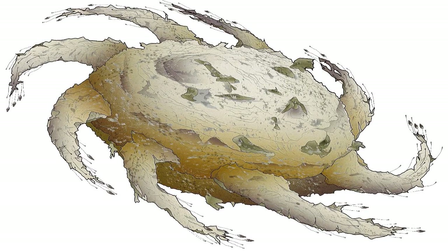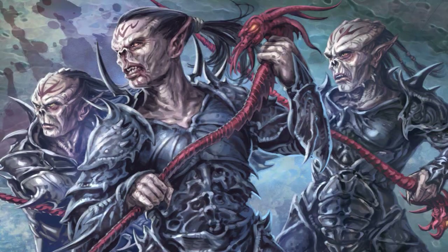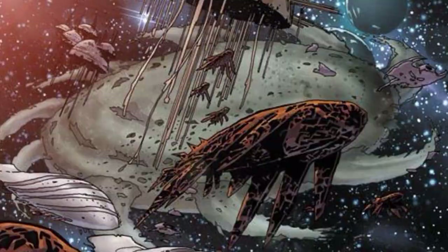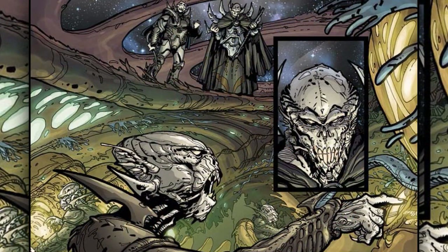Last are the world ships, also known as Korostrona for the Yuuzhan Vong. These ships had a length of over 100,000 meters, making them one of the biggest ships in the galaxy. They were organic ships that housed entire communities of the Yuuzhan Vong.